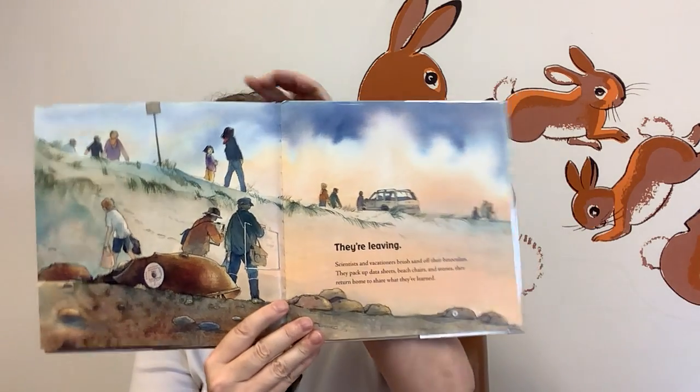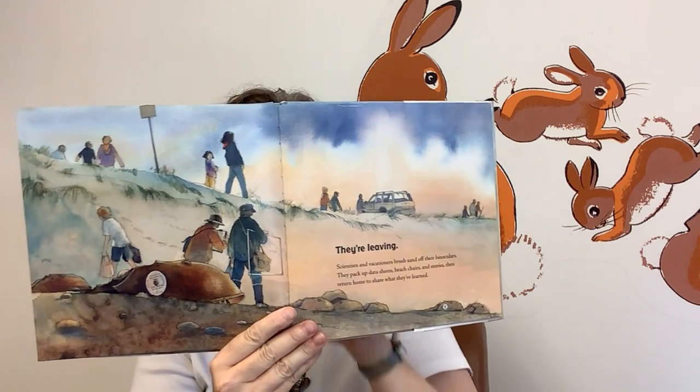They're leaving. Scientists and vacationers brush sand off their binoculars. They pack up data sheets, beach chairs, and stories, and then return home to share what they've learned. They're leaving too. Most adult horseshoe crabs ride tides and currents back into deep water. Others won't reach water quickly enough though and will die on the shore.